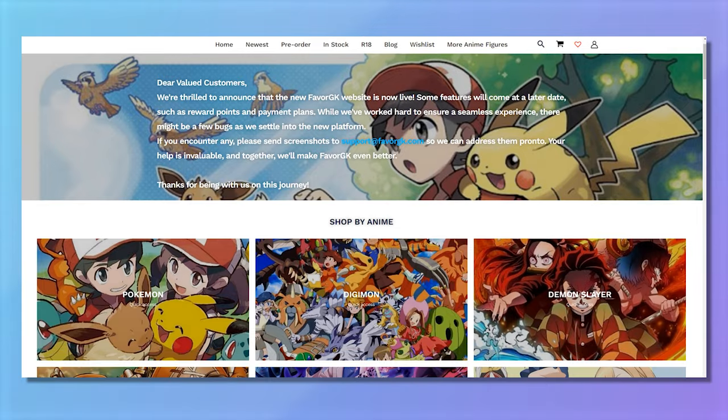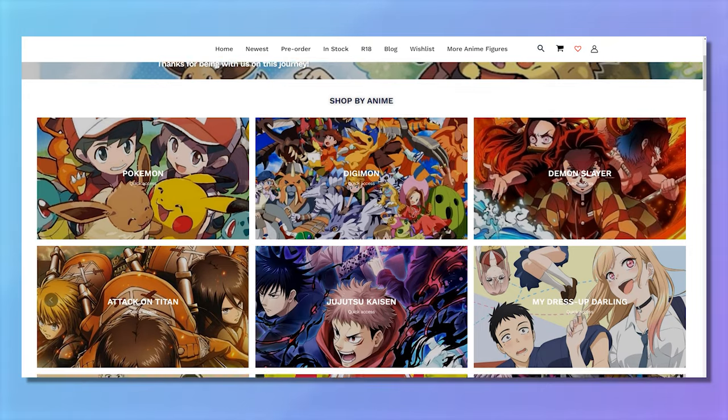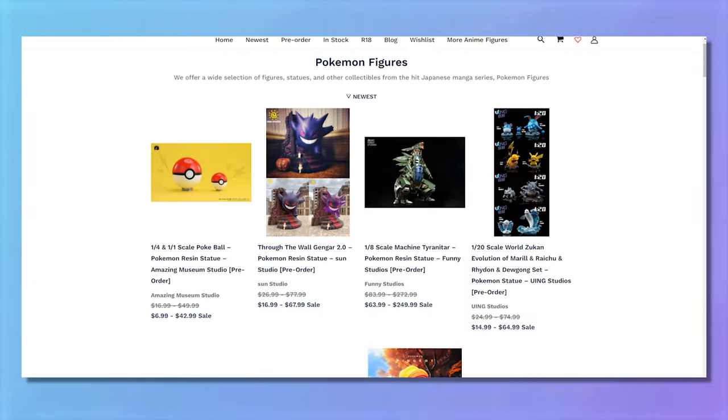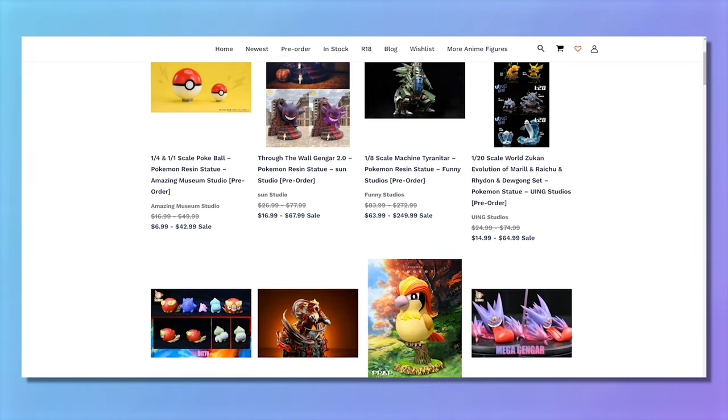Let's move on to probably the most confusing part of what I collect — resin statues, licensed and unlicensed. One of the major sites I use all the time is FavourGK. They have a whole bunch of different things, primarily unlicensed statues. Their prices are on average a little higher than some other websites, but they probably have the best customer service. So if anything goes wrong or you're a worry wart, FavourGK is probably your number one option.